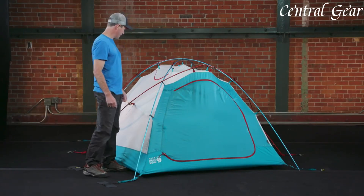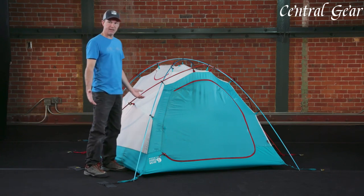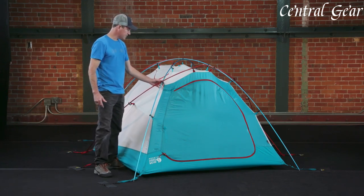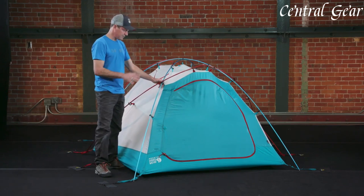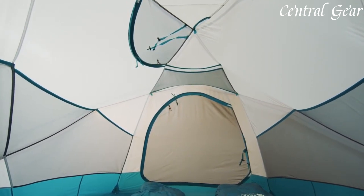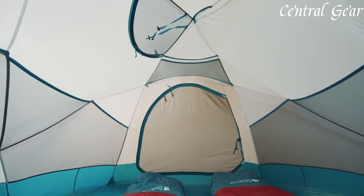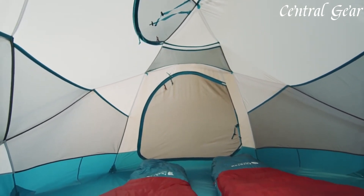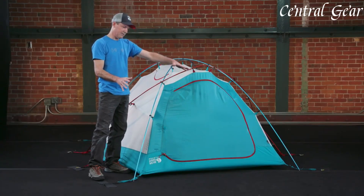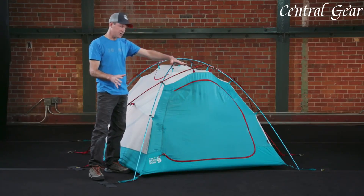The tent's easy setup, aided by color-coded webbing and a user-friendly design, allows for quick deployment even in adverse conditions. With its combination of durability, functionality, and comfort, the Mountain Hardwear Trango 2 (4-Season Tent) stands out as an exceptional choice for those embarking on high-altitude expeditions, winter camping, or any adventure requiring a dependable and resilient shelter.